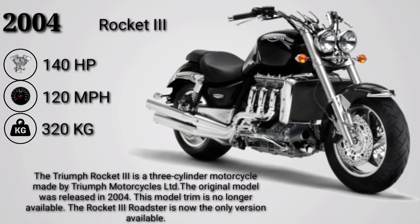The Triumph Rocket 3 is a three-cylinder motorcycle made by Triumph Motorcycles Ltd. The original model was released in 2004, though this trim is no longer available. The Rocket 3 Roadster is now the only version available.